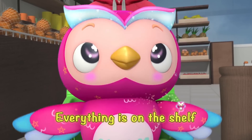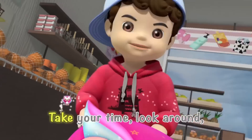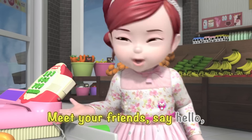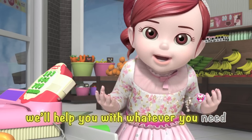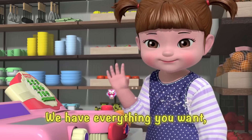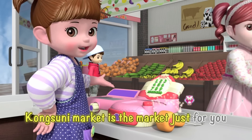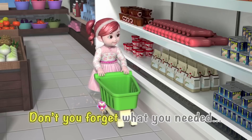Everything is on the shelf waiting for you to choose. Take your time, look around, you'll find all your favorites. Meet your friends, say hello, we'll help you with whatever you need. We have everything you want, stop by and you will see — Kong Suni Market is the market just for you. Don't you forget what you needed. They look delicious!